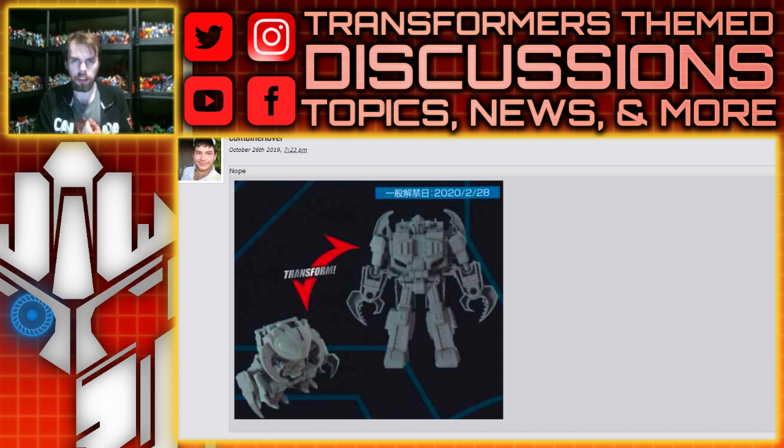We had the London MCM Comic Con and we also had some reveals earlier in the week. First, the early reveals: we've got a prototype Repugnus figure coming out. This seems to be maybe one of those - I think they're about thirty dollars - to make a slipstream, shockwave, optimus, and bumblebee. I'm not sure if it's the ultimate ultra class figures.